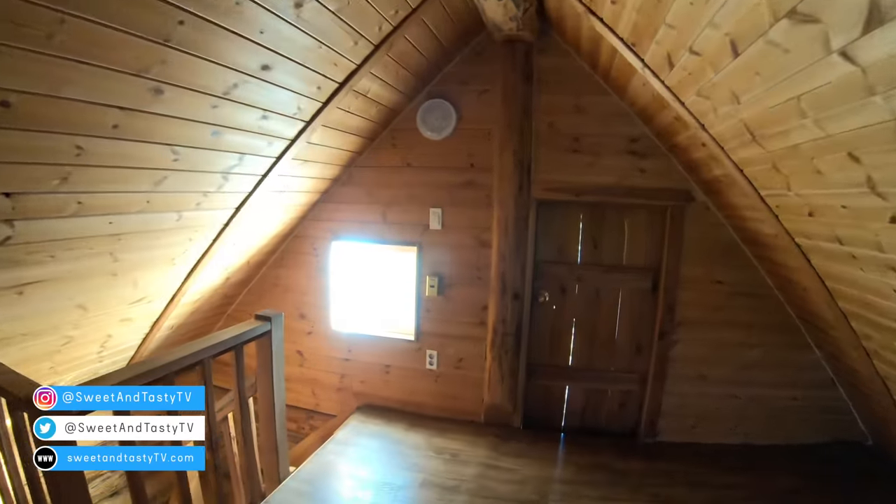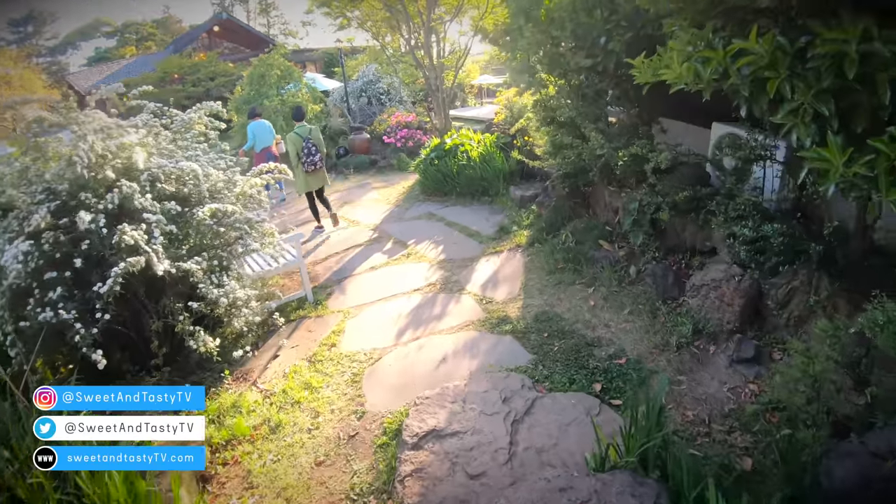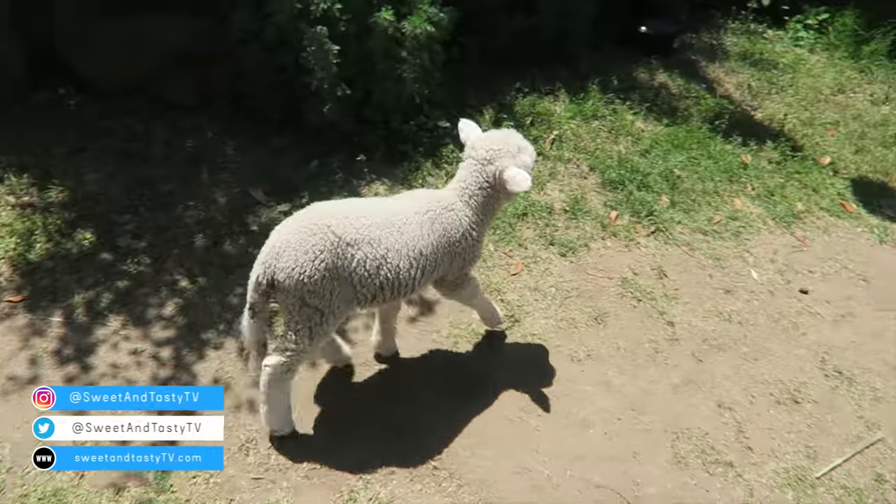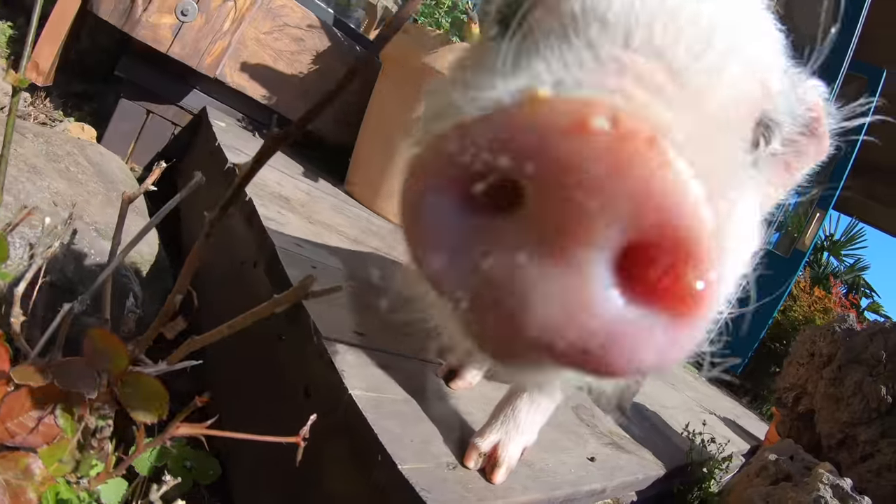Annyeong, chingu! Today I take you on an extensive tour of a Korean farm stay on Jeju Island where you can feed and hang out with animals. Some creatures roam free, like these rabbits, piglet, and baby goat.